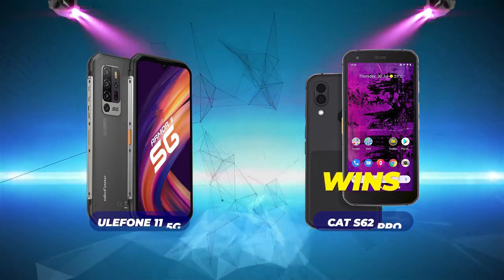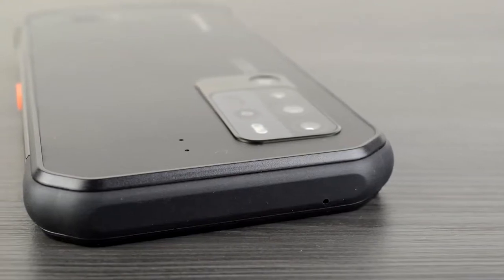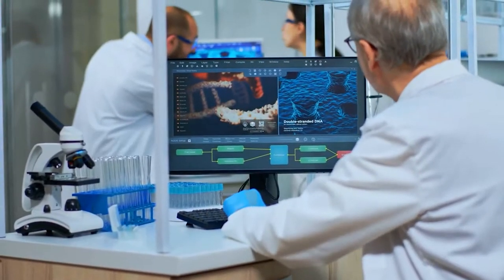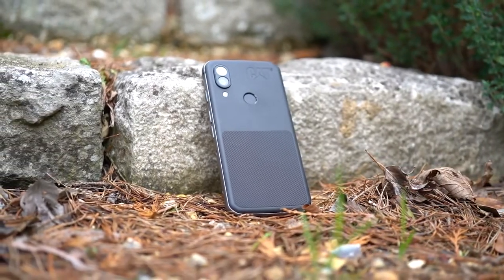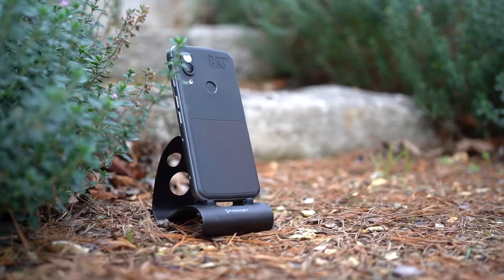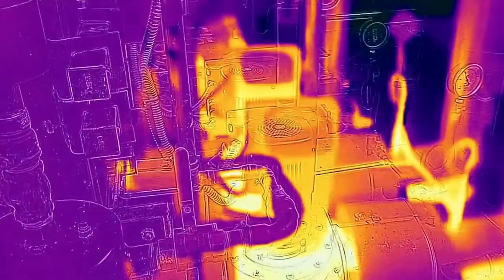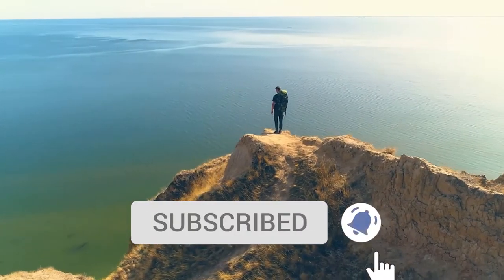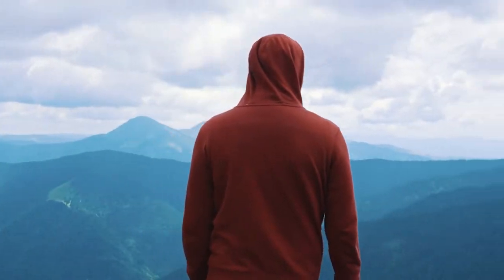Bottom line: the Ulefone Armor 11 5G is perfect if you need 5G, extra features, long battery life, and a fast processor. The CAT S62 Pro is best if you work in medical or sterile environments requiring sanitary washing, need a thermal camera, or want the superior MIL-Standard 810H durability rating. Click the links in the description to buy either phone, subscribe and turn on notifications for more outdoor tech reviews, and check out our outdoor tech playlist. Take care!